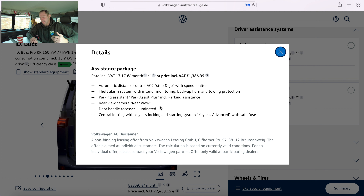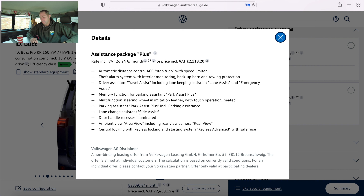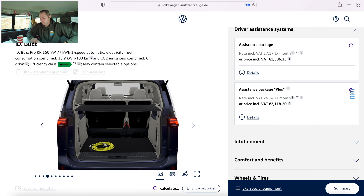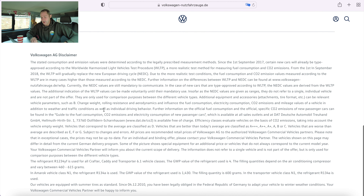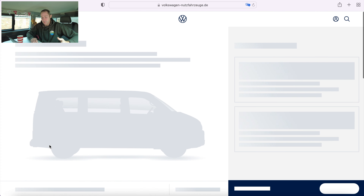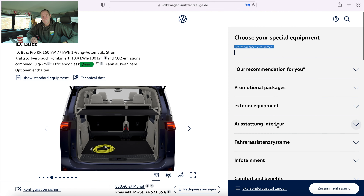If you want the plus package, what that gives you is a little bit more - things like side assist, it also gives you a 360 camera, and it gives you the memory function for park assist. So if you've parked it somewhere, driven out, you can get it to reverse back where it came from because it will have remembered it - that kind of thing. So let's add that package on because you kind of get used to having these things. You get used to having adaptive cruise, and things like a reversing camera just start to become second nature in a premium car.